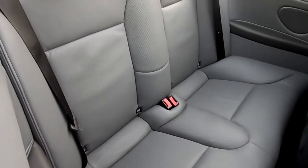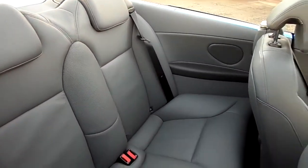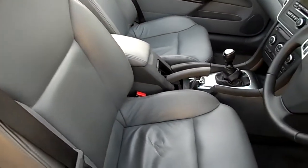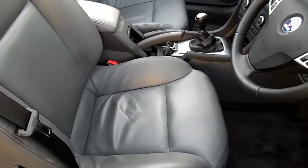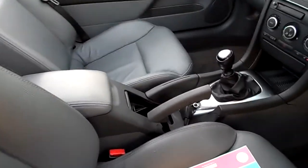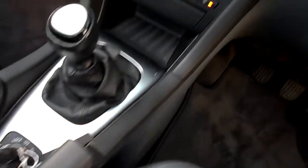You've got a grey leather interior, back seat nice and tidy. Front of the car again, very very tidy. The car comes with two keys and manual transmission.